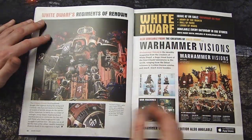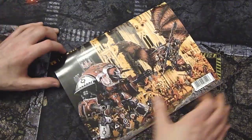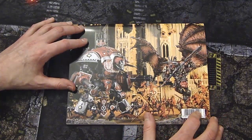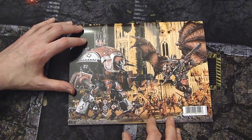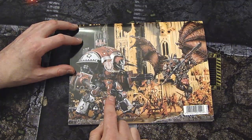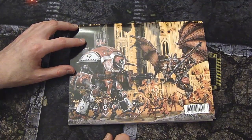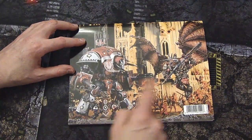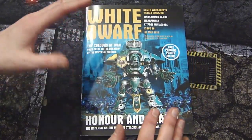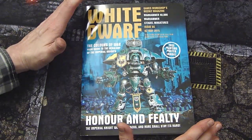Then there are some previews — the teaser in the back for Lords of Mars, and we already know Cult Mechanicus is coming out next week, that cat is already out of the bag. On the back there's an epic picture of a Bloodthirster of Unfettered Fury going up against a knight. It's a tough matchup — he doesn't necessarily have a D weapon per se on his standard attacks, but charging in you never really know; he'll be getting a stomping and his unwieldy D attacks at initiative one.